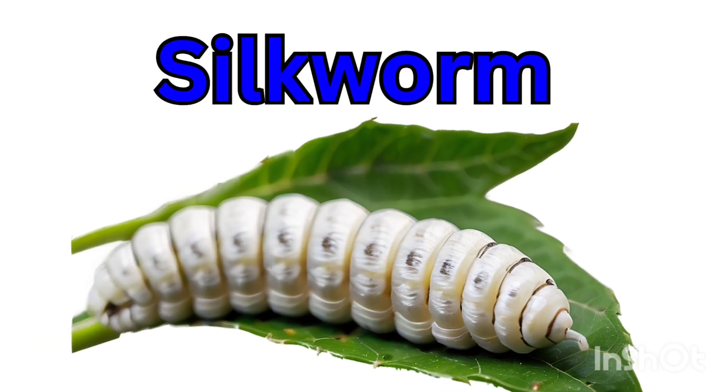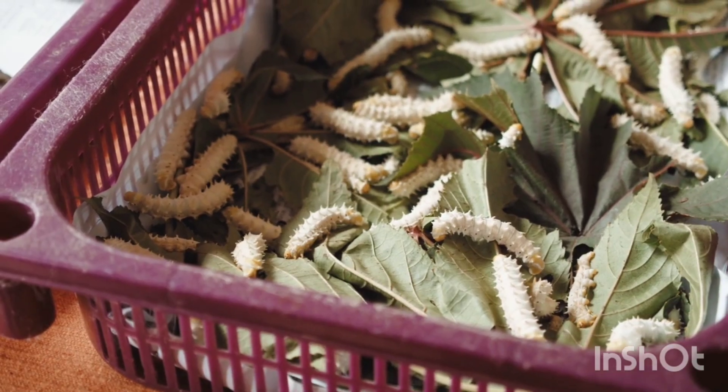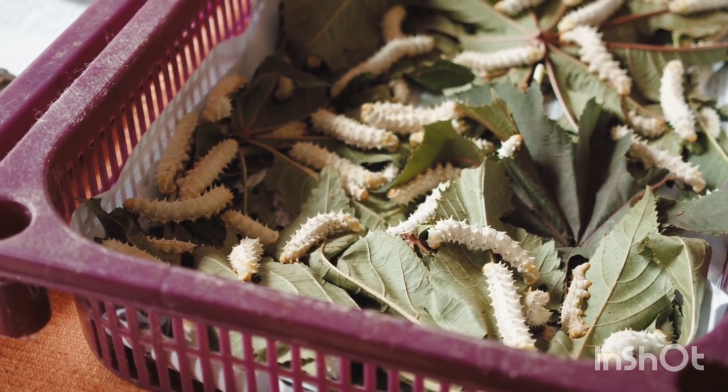Silkworm — a silkworm eats mulberry leaves. It makes silk by spinning a cocoon.